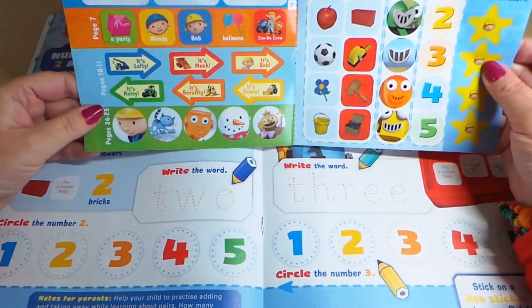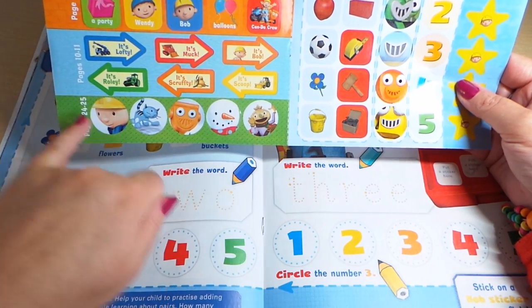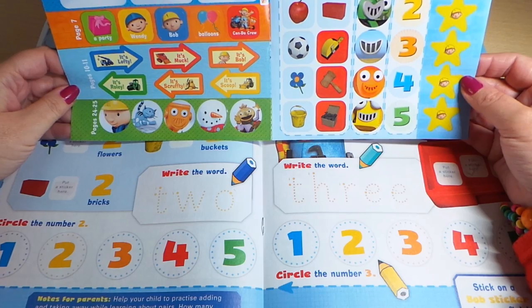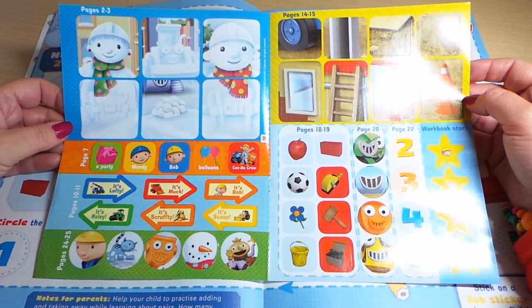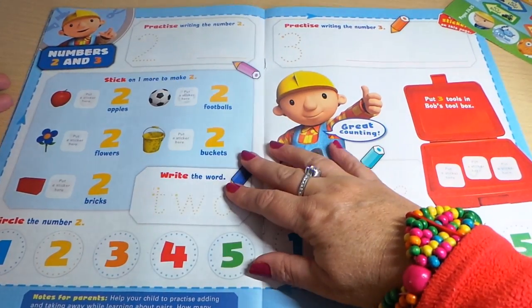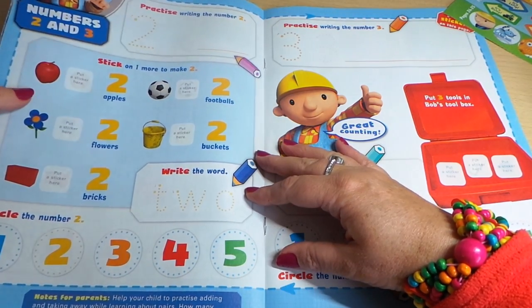Let's have a closer look — there's Spud at the bottom, and there's Bob, and it tells you the pages to use these stickers, so lots of fantastic ones there. We'll keep those handy. Practice writing numbers two and three as well.